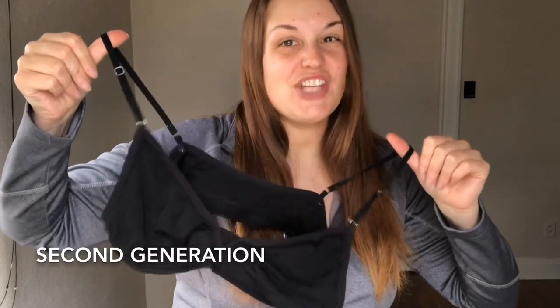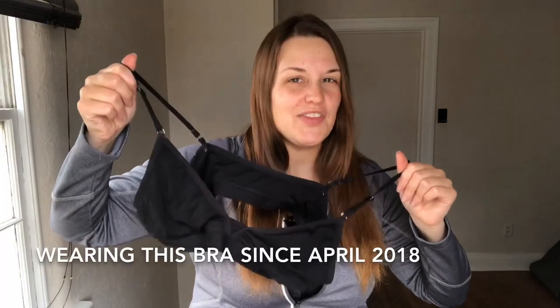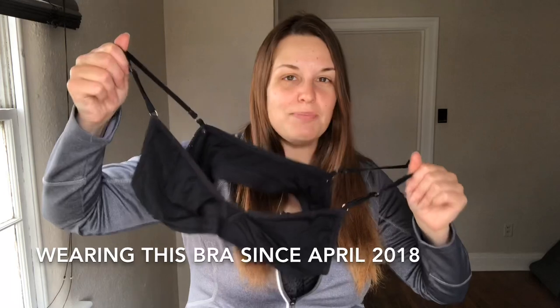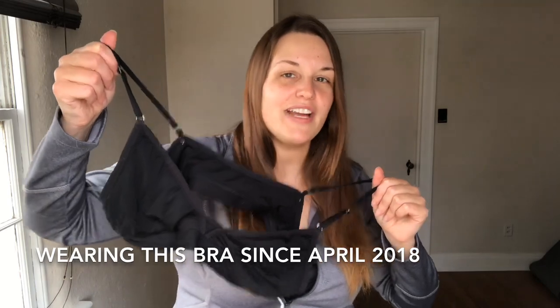This is the second generation of the bra. The first generation had a couple of different features, but I got this bra right before my Pacific Crest Trail hike, so this bra has seen six months of action on the PCT as well as a month and a half hiking across Spain.